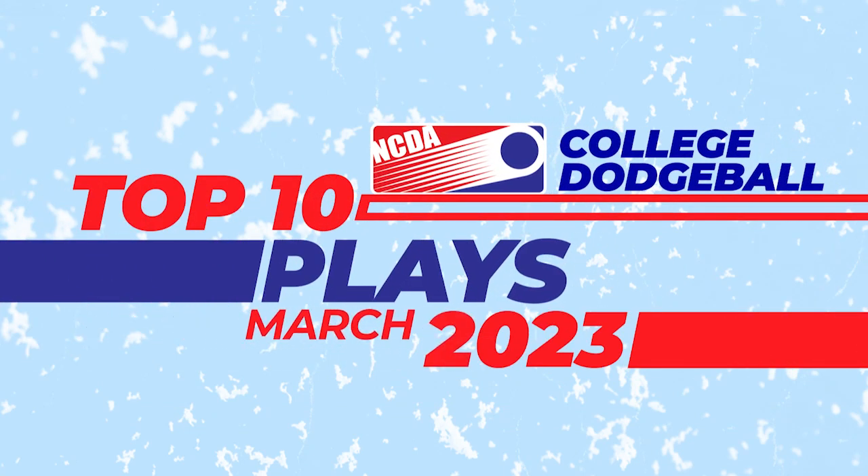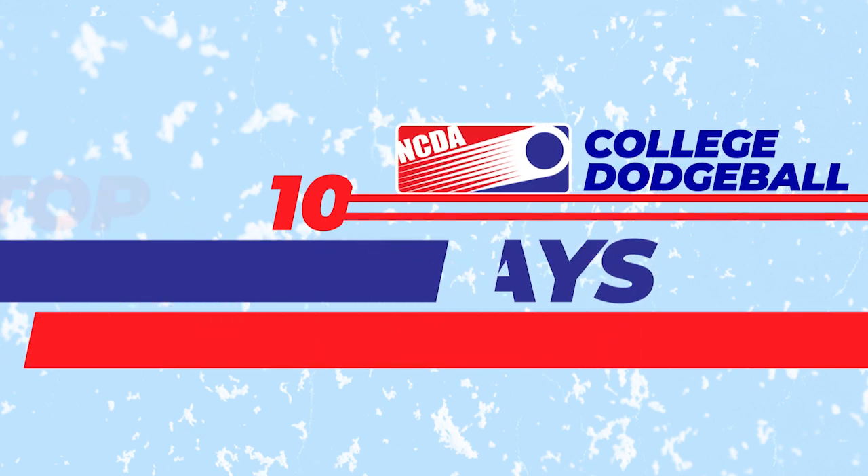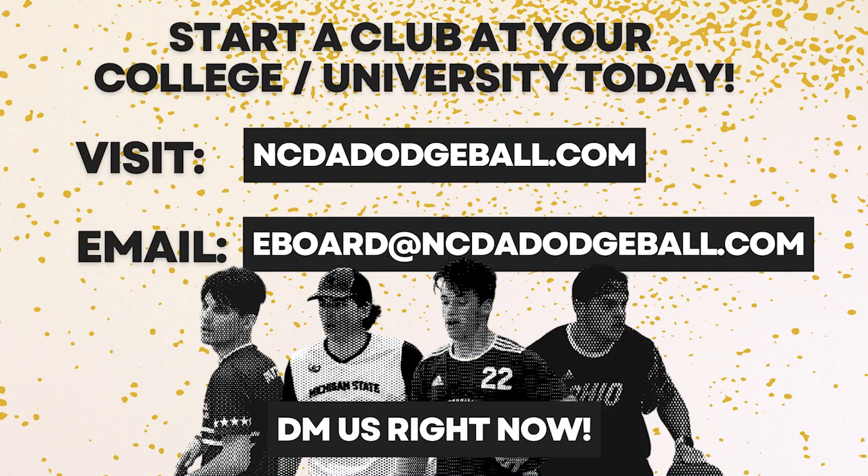And that'll conclude our top plays for March. I'm Tony Stompo, and on behalf of College Dodgeball, thanks for watching — we'll see you next time.